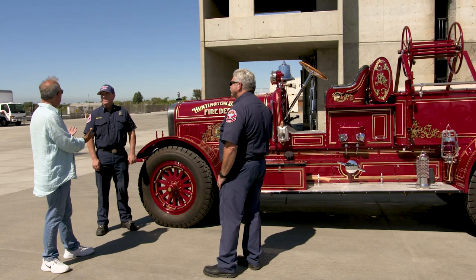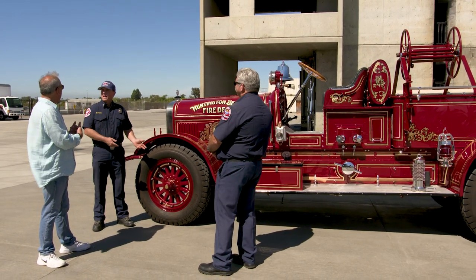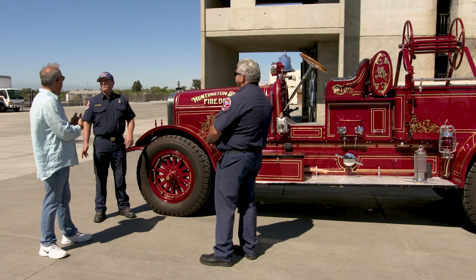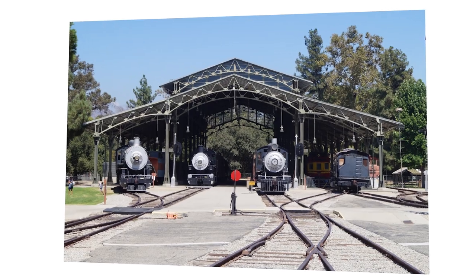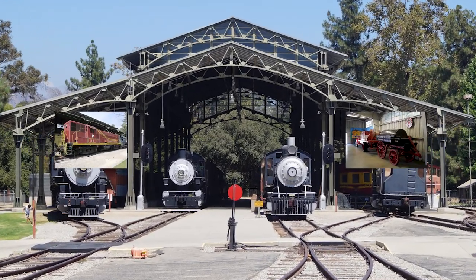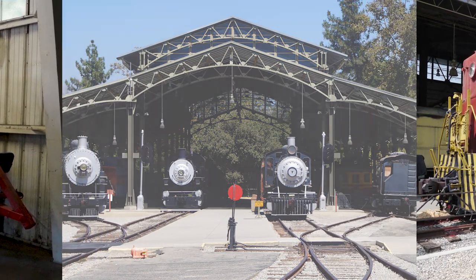It was in service for about 25 years, then went to reserve status for about 10, and then it was donated to Travel Town Museum up in Los Angeles. So it sat there for a long time. I've been to Travel Town — they've got incredible artifacts there: trains, trucks, cars, everything. But at a certain point the city wants it back. How does that work out? Do they buy it? Is it donated?